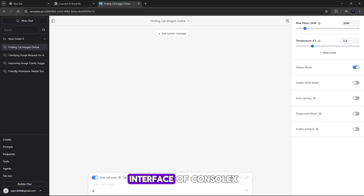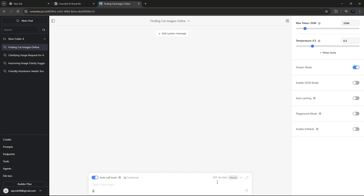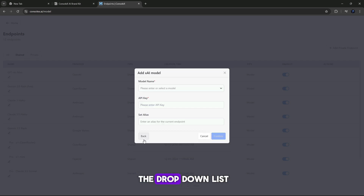This is the interface of ConsoleX. Here you get a chat box where you can use multiple AI chat models like GPT-4.0 Mini, Gemini 2.0 Flash, Claude 3.5 Sonnet, and many more. On ConsoleX, you can not only access ready-to-use shared models, which consume credits, but also integrate your own private models via API. To add a model, add a private endpoint, find xAI as provider, choose the model from the drop-down list, and paste your API key. Click Confirm to complete the integration.